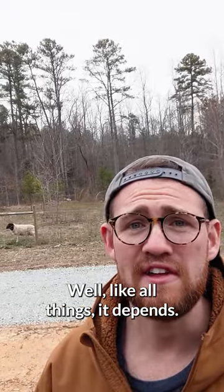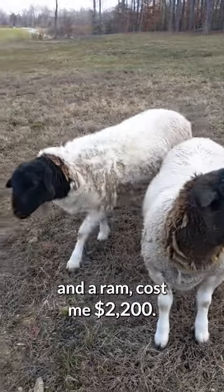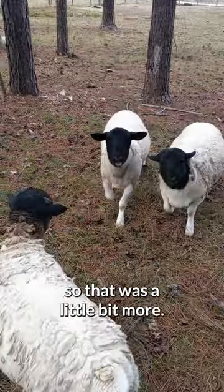How much do sheep cost? Well, like all things, it depends. My first three sheep, which were two ewes and a ram, cost me $2,200. Those sheep were full blood Dorper and they had papers to go with them, so that was a little bit more.